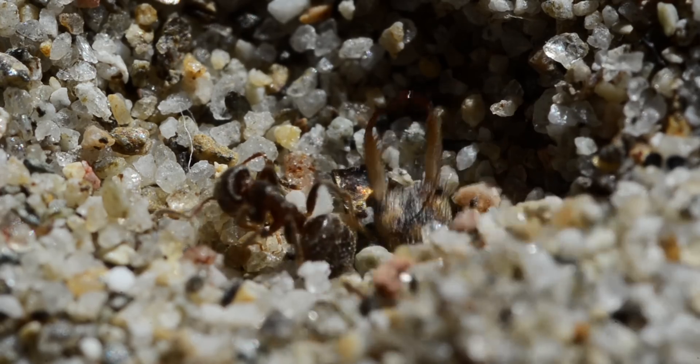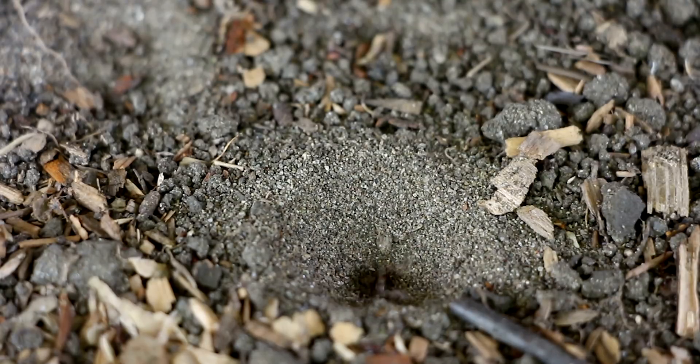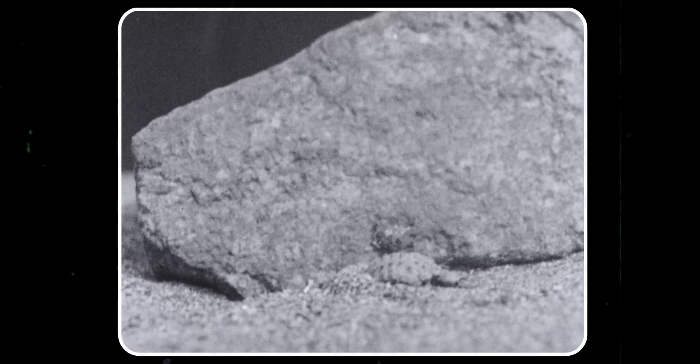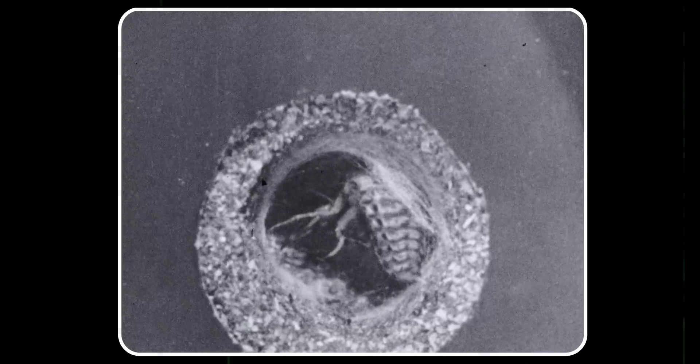Over time, the pits become full of ants sucked dry. This ends up attracting more ants to the pits, but makes them less likely to fall in — the ants become suspicious of the dead piles and start moving slower around the death trap. When that happens, the antlion has to move on, draw another doodle, and make a new death trap. Or, if they're big enough, it's time to pupate. Some species dig themselves deep into the ground and make cocoons of sand and silk.